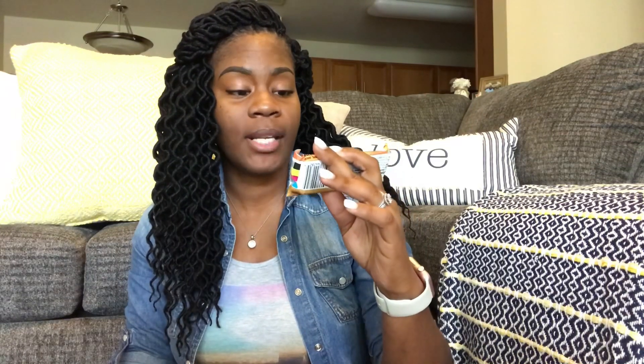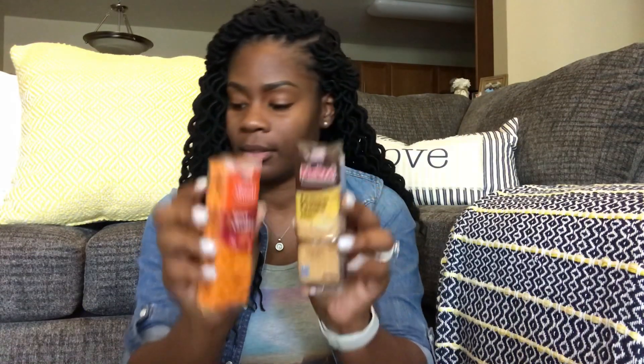Next we have Nature Valley Sweet and Salty Nut Granola Bars — peanut flavor. I remember one time I bought a box of these and they were so good I had to go back and buy a few more boxes. I love the combination of sweet and salty. Next in here are the Planters salted peanuts. We also have crackers — the Lance lemon cream and the Lance toast cheese spicy cheddar.